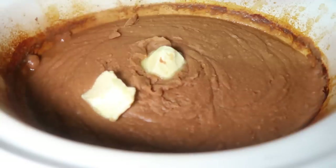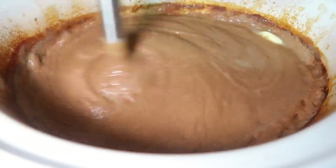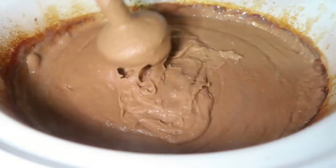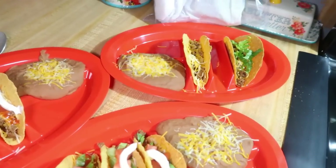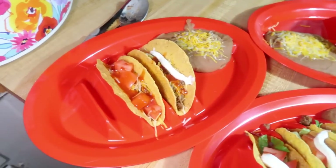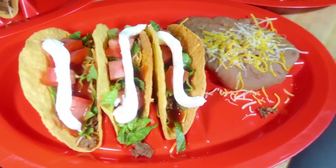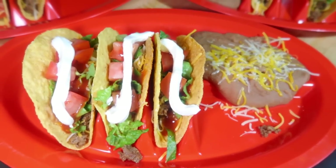To serve this we had simple ground beef tacos: hard shells, lettuce, tomato, sour cream, taco sauce, and shredded cheese. We topped our refried beans with some shredded cheese too. These refried beans make a lot, so I end up putting them in Ziploc bags and freezing them flat in the freezer so we've got refried beans for later.